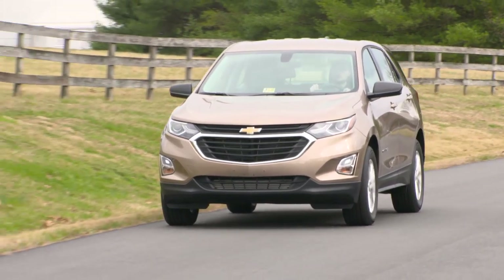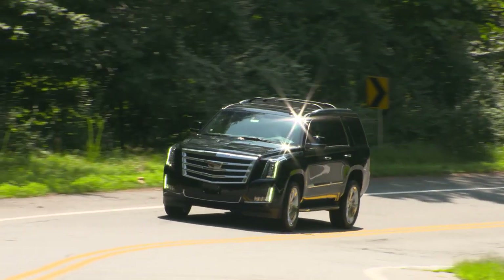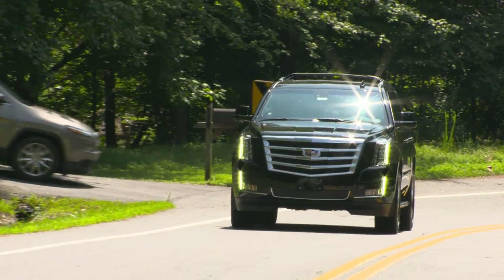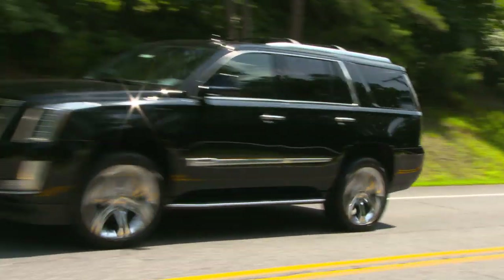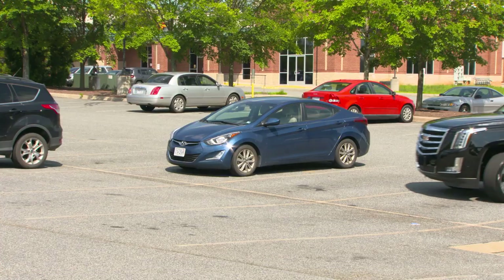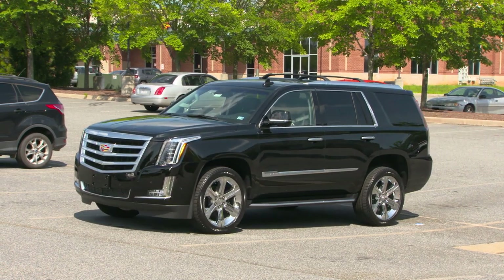Another interesting thing about the list of least stolen vehicles is that there are a number of General Motors vehicles on the list. That's interesting because in the past, the Cadillac Escalade has appeared at or near the top of our most stolen list. This is a strong indication that the technologies General Motors has added to their vehicles to prevent theft are working.